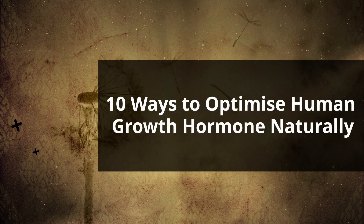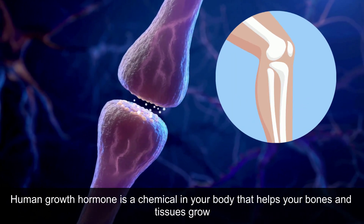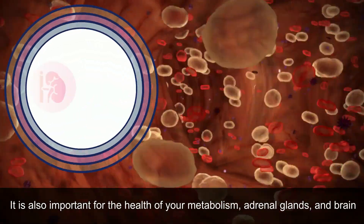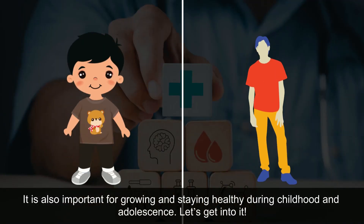10 Ways to Optimize Human Growth Hormone Naturally. Human growth hormone is a chemical in your body that helps your bones and tissues grow. It is also important for the health of your metabolism, adrenal glands, and brain. It is also important for growing and staying healthy during childhood and adolescence.